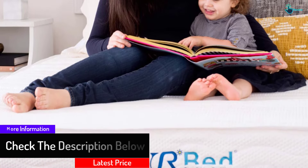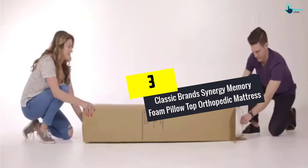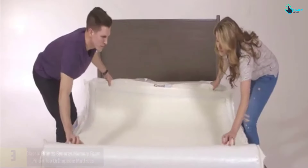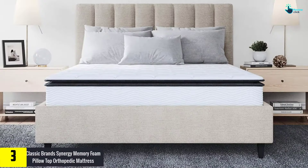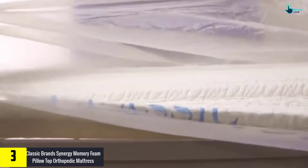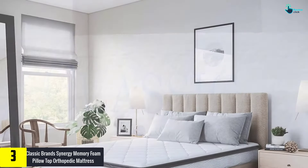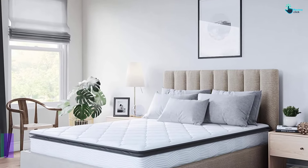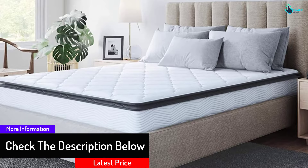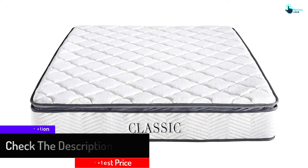At number 3, we have the Classic Brands Synergy Memory Foam Pillow Top Orthopedic Mattress. This is one of the beautifully detailed mattresses — it offers pressure-relieving benefits, conforms to your body, and provides maximum durability and optimum edge support. It guarantees consistent distribution when it comes to orthopedic support.